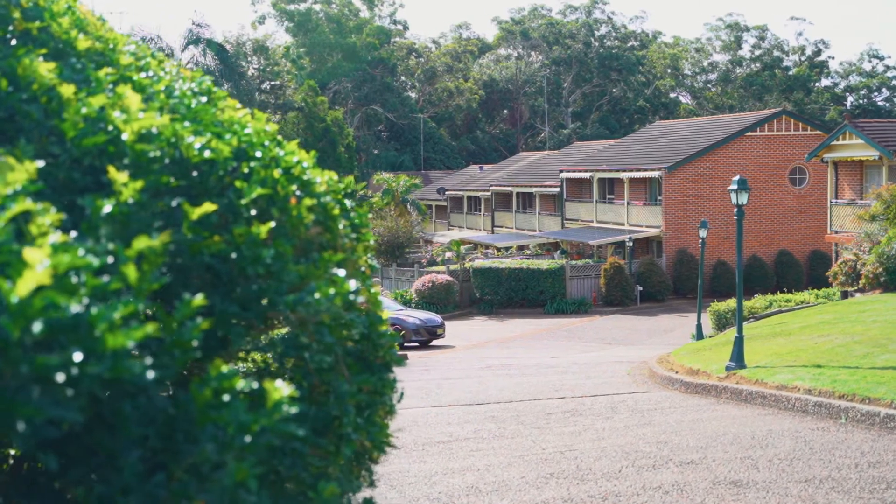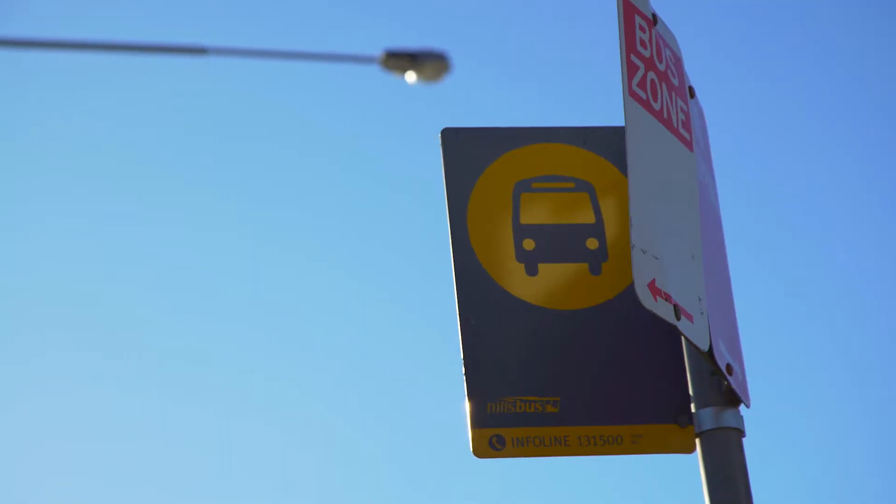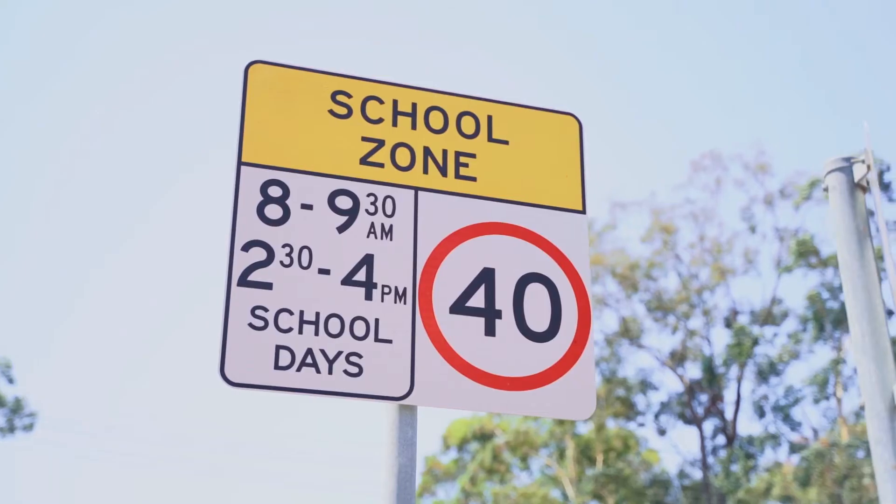All of this is located in a boutique style complex with house proud neighbours, close to bus stops, local parks, Carlingford Court, and is within the catchment of Carlingford West Public School.